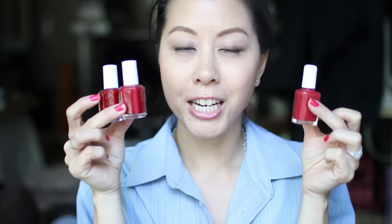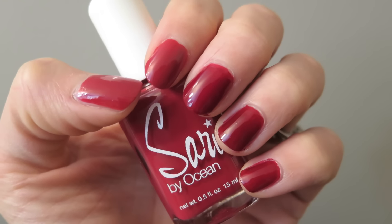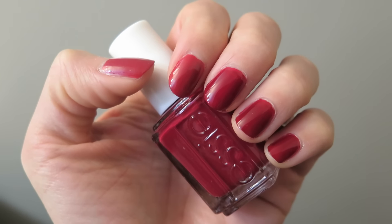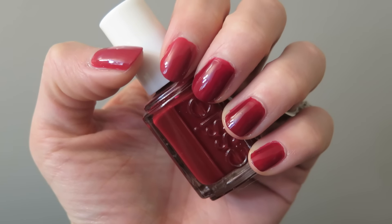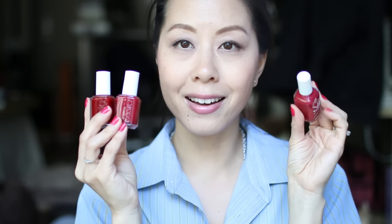The next three nail polishes are all red shades and I wore them all in the same manicure — they are all slightly different. The first one is Sorry by Ocean in the shade Paprika. I wore this on my thumb and index fingers. This is Essie's Headmistress and I wore this on my middle fingers. And finally, this is Essie's Limited Addiction and I wore this on my ring finger and my pinkies. All three shades were very similar, but you could definitely tell a difference. I found that Sorry by Ocean's Paprika shade was very dull in comparison to the two Essie polishes, so I'm going to go ahead and let this one go.